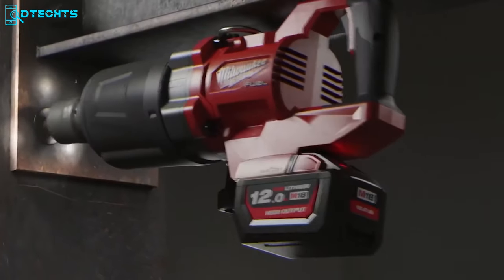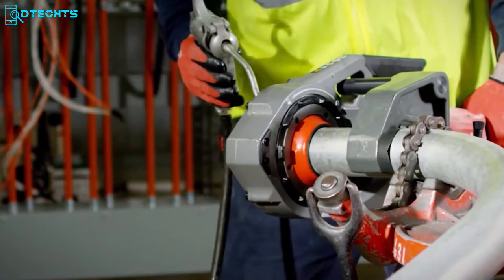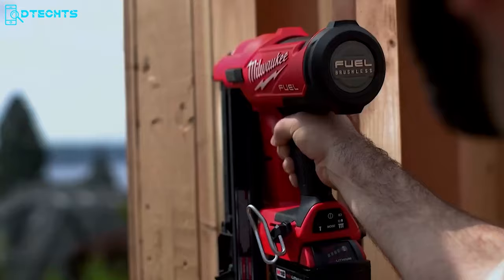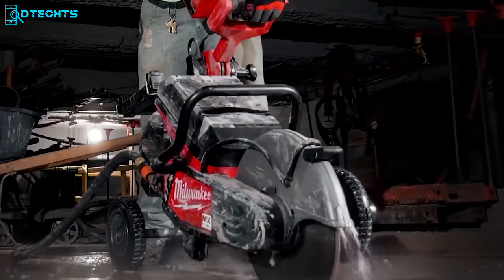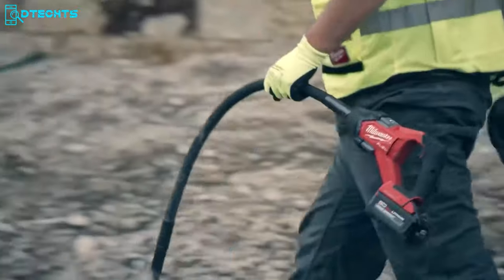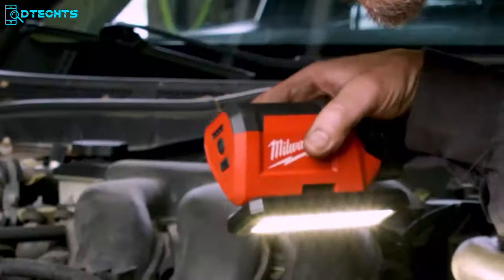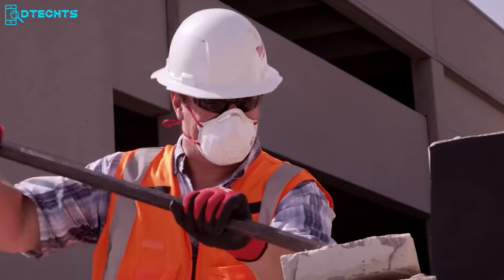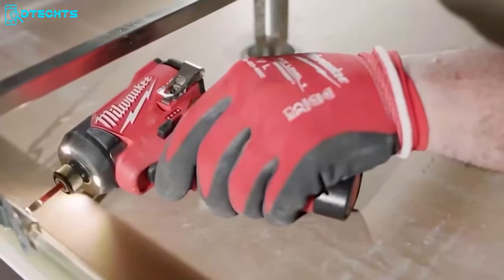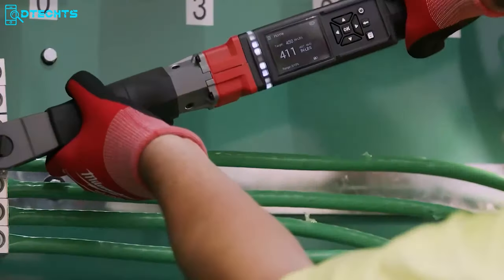For nearly a century, Milwaukee has been a trailblazer in the power tool industry, consistently delivering exceptional trade-specific solutions that prioritize uncompromising performance and durability. This renowned American brand has firmly established its dominance in the global market, continuously integrating advanced technologies to cater to both household and job site needs. In this video, we're excited to present the top 50 Milwaukee power tools that embody the company's relentless commitment to setting new standards of excellence. Join us as we delve into a comprehensive showcase of these innovative tools, each designed to provide top-grade capabilities across a diverse range of applications.